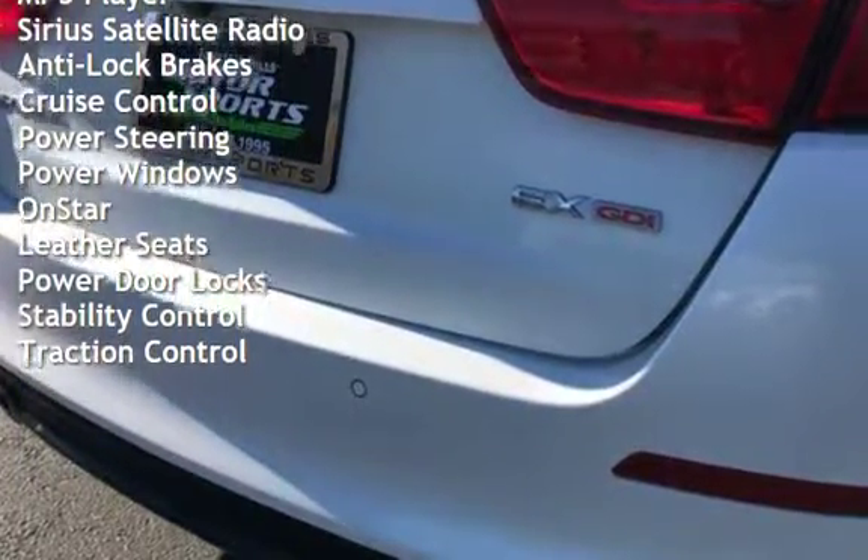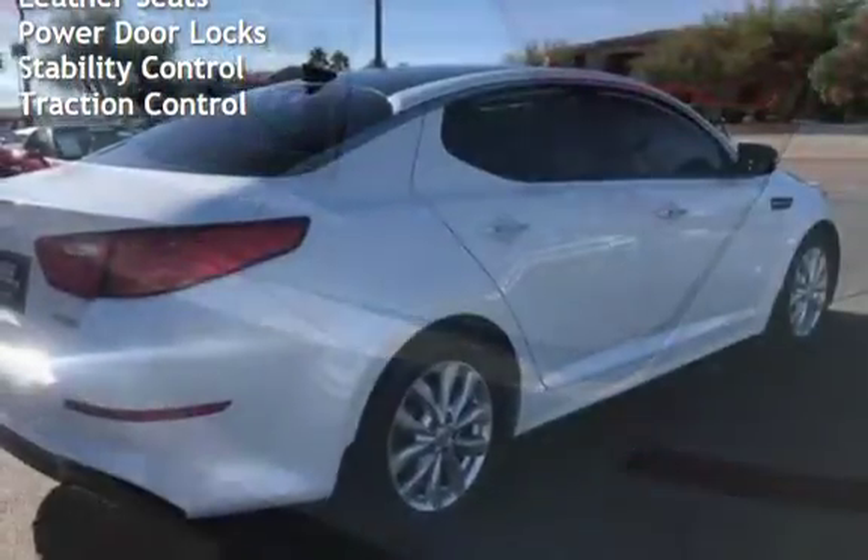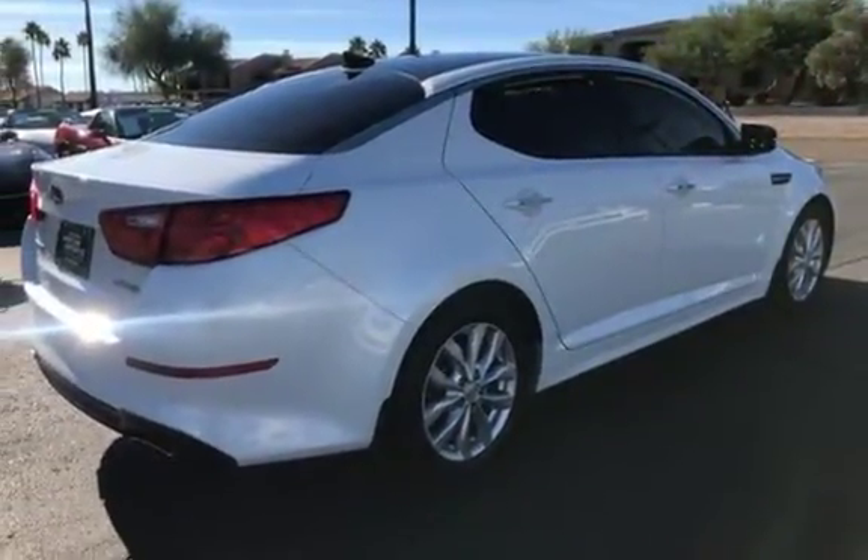Additional features include anti-lock brakes, cruise control, power steering, power windows, OnStar, leather seats, power door locks, and stability control.